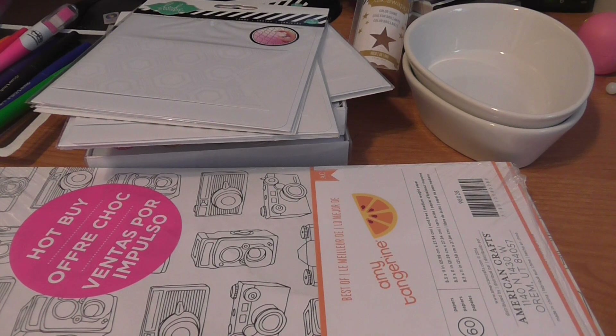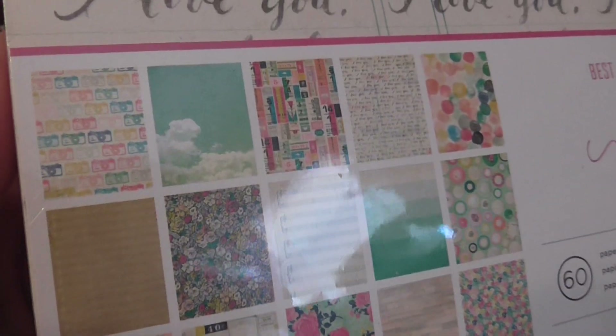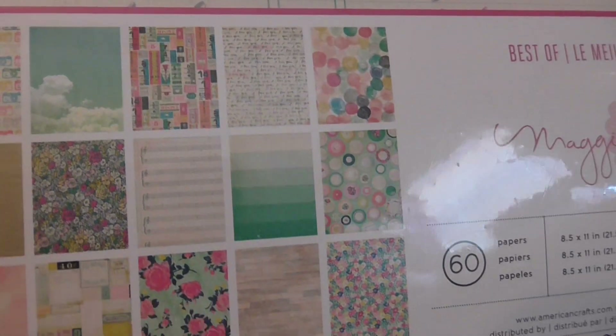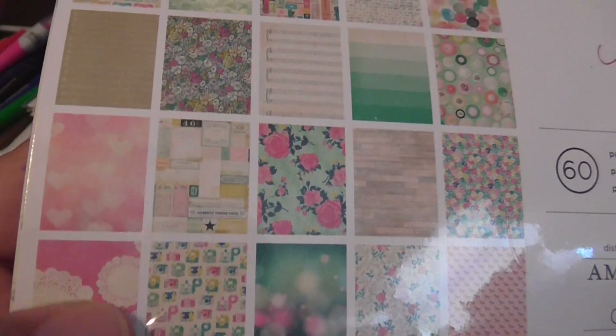Then this one is the Maggie Holmes line, 'Best of' — these are the patterns. I'm not going to open it but these are the patterns. I love this one here, that's my favorite — the doilies. Look at this one with the hearts, I love that.